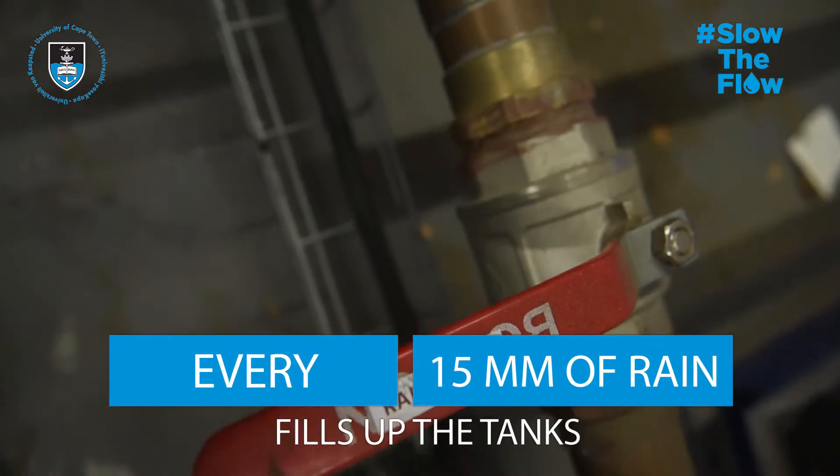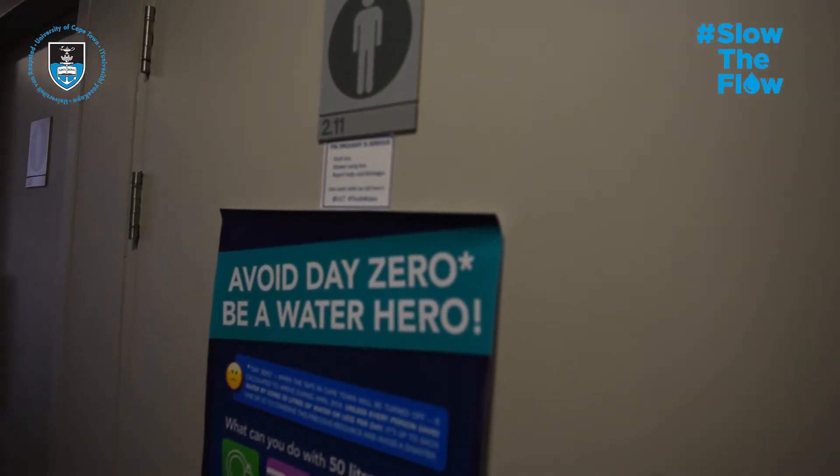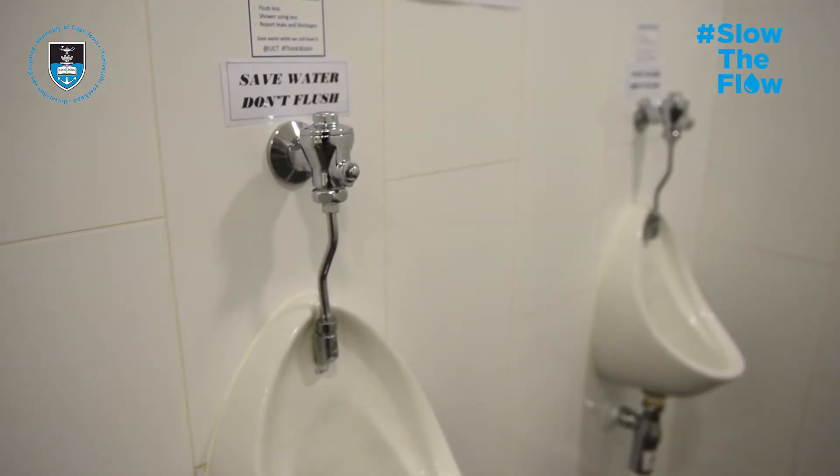So what can we do with the 15,000 liters of water? In the N.E.B. it's basically used as gray water — it's used for flushing the toilets. We have 21 bathrooms, 30 toilets, and 14 urinals, so basically 44 instruments that can be flushed. Working on 6 liters per flush, we can get a total of 2,500 flushes out of our 15,000 liters.